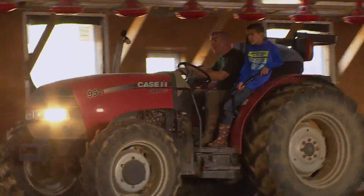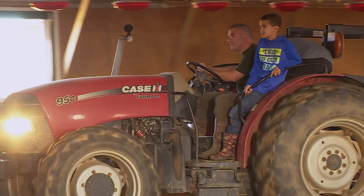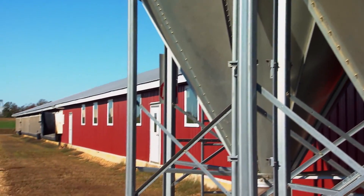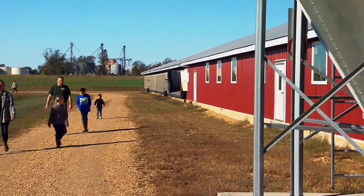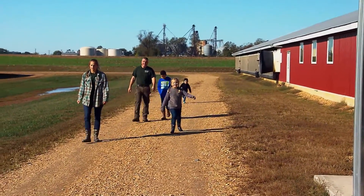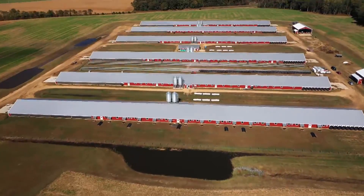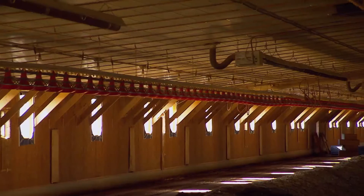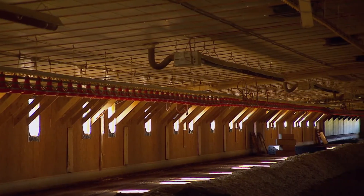First-generation farmer Jeff Pettit got into the bird business in 2018, raising certified organic chicken. He still works full-time in law enforcement, while his wife Karen manages the farm's daily chores. With six houses capable of holding 36,000 birds each, it's your typical modern poultry operation.